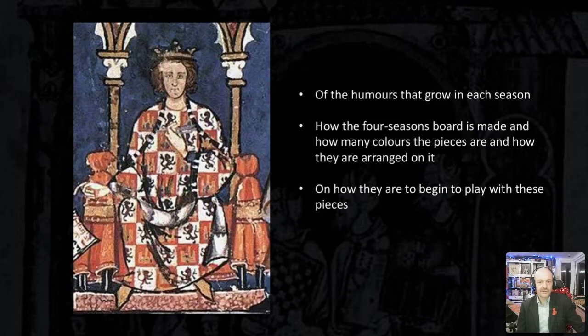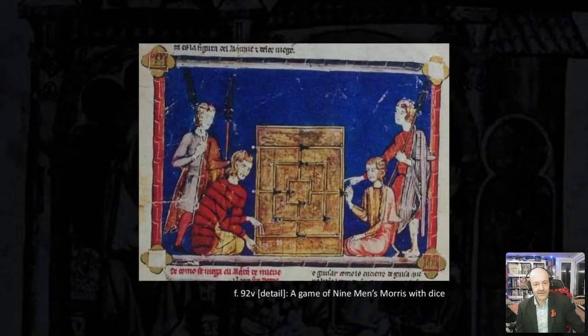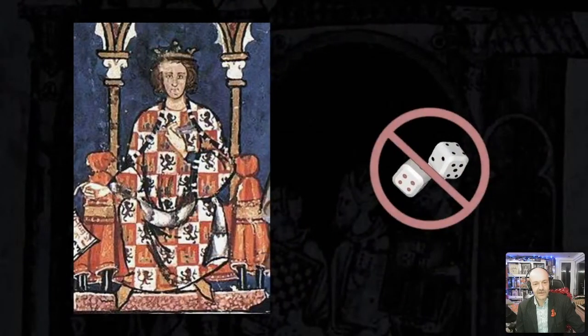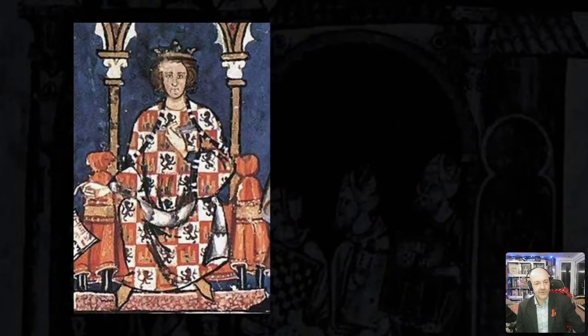The manuscript then contains further details about this game divided into sections titled 'Of the humours that grow in each season,' 'How the Four Seasons board is made and how many colours the pieces are,' and 'How they are to begin to play with these pieces.' These three section headings really reflect the range of topics wrestled with throughout this manuscript — the themes of philosophy, craftsmanship and instruction. After the description of these chess variants, Alfonso examines a number of traditional games using boards, dice and counters, including Nine Men's Morris and Three Men's Morris, with a variant that does away with the dice and uses brains.